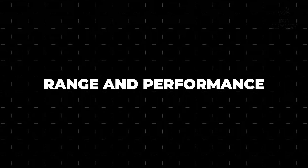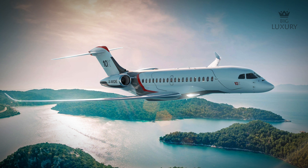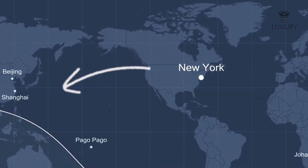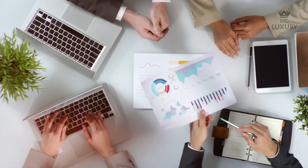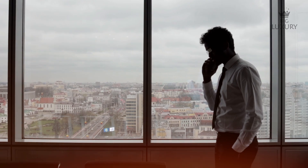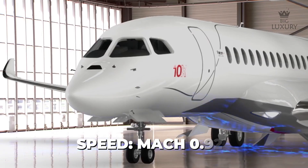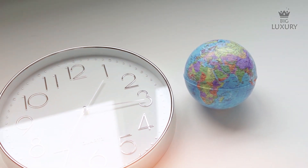The Falcon 10X sets a new benchmark in the business jet segment with its remarkable range of 7,500 nautical miles. This capability enables seamless intercontinental travel, allowing flights such as Newark to Shanghai or Los Angeles to Sydney without refueling. Such long-range capacity means business travelers can connect global markets with ease, attending crucial meetings on different continents without the need for multiple stopovers. The aircraft's range is complemented by its maximum operating speed of Mach 0.925, allowing executives to reduce travel durations significantly.